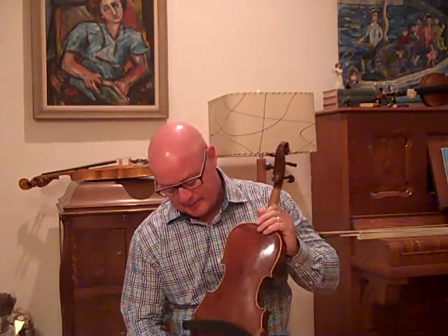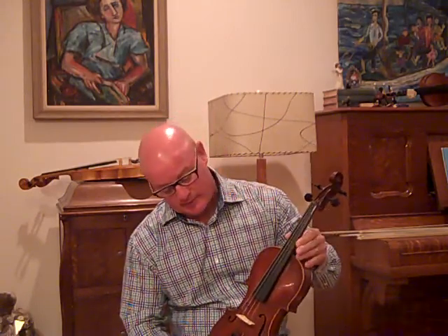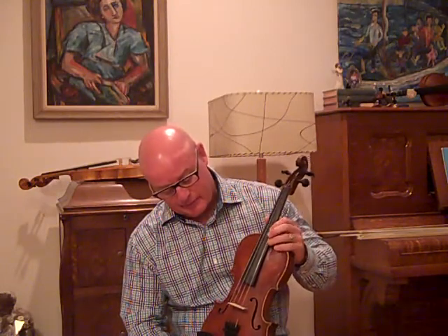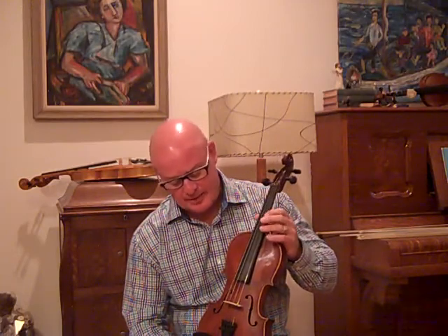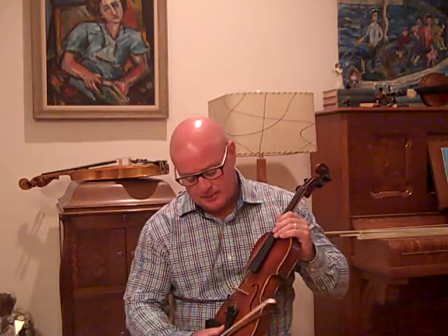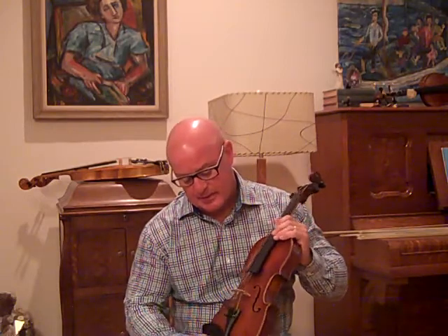One piece back; back length is 13 and 7 eighths inches long. That's a new nut, new pegs, new fingerboard. It has been regraduated, revoiced. A good setup — Prim medium strings, Lisa E string that sound great on this fiddle. Wittner tailpiece and Guarneri chinrest.